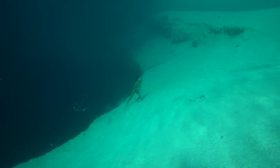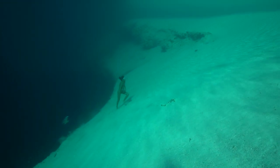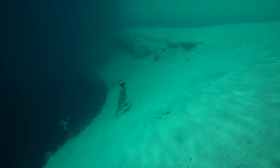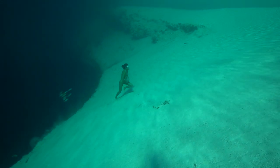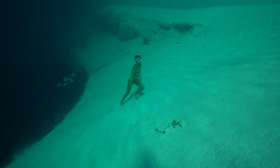Belize's blue hole might be the largest, but Dean's Blue Hole in the Bahamas is probably the deepest. This cavity reaches lung-busting depths of 202 metres. No wonder famous freediver Sachiko Fukumoto is climbing away from its edge.